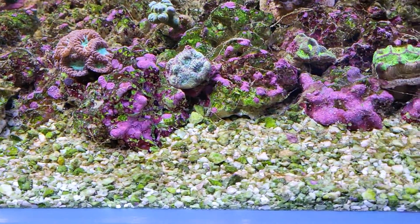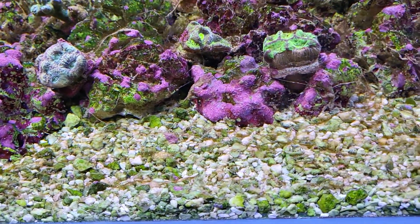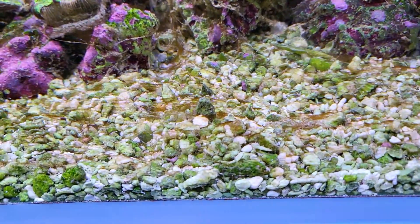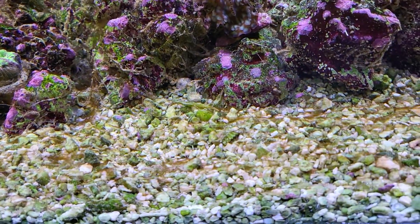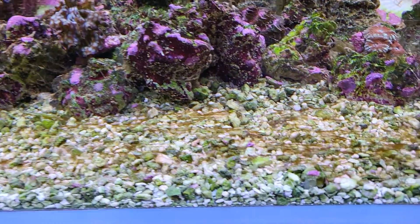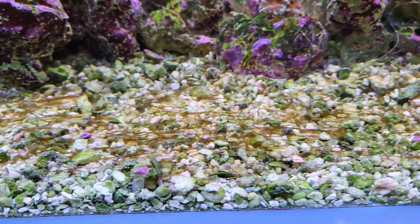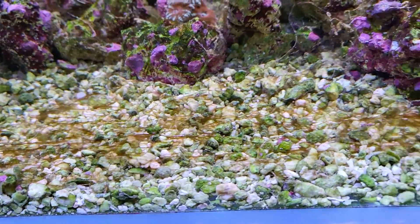If the goal were to grow dinoflagellates, I would be doing pretty good right now. I could sell dinoflagellates — put them in your aquarium and they'll kill your coral, smother them down. If I had a dollar for every dino flagellate in this aquarium I would be a billionaire. But you just gotta be patient.